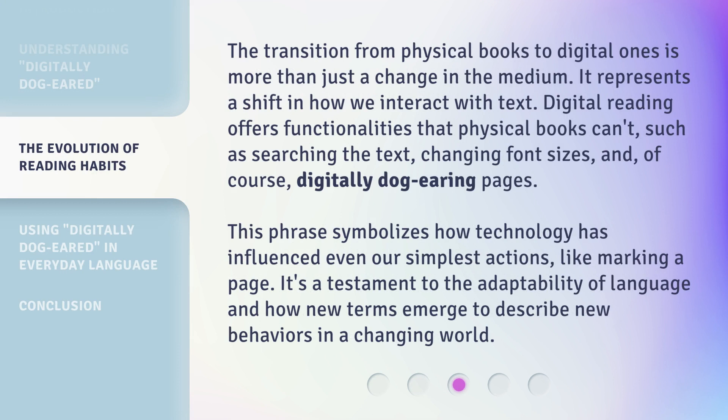The transition from physical books to digital ones is more than just a change in the medium. It represents a shift in how we interact with text. Digital reading offers functionalities that physical books can't, such as searching the text, changing font sizes, and, of course, digitally dog-earing pages. This phrase symbolizes how technology has influenced even our simplest actions, like marking a page. It's a testament to the adaptability of language and how new terms emerge to describe new behaviors in a changing world.